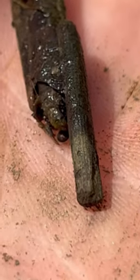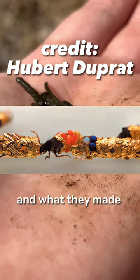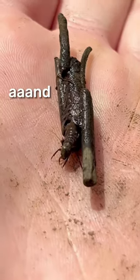This one's starting to come out. Knowing that they do this, a French artist gave them gold and opals, and what they made is pretty amazing. And it came out.